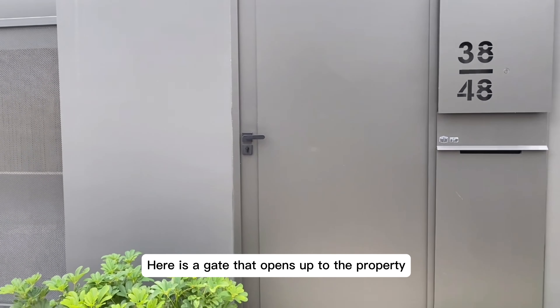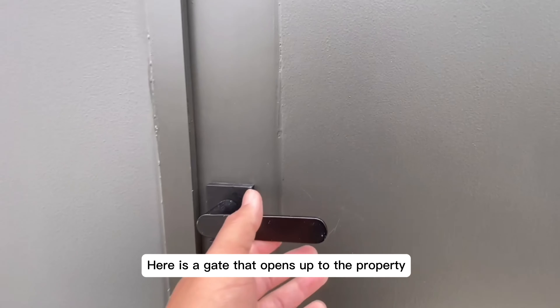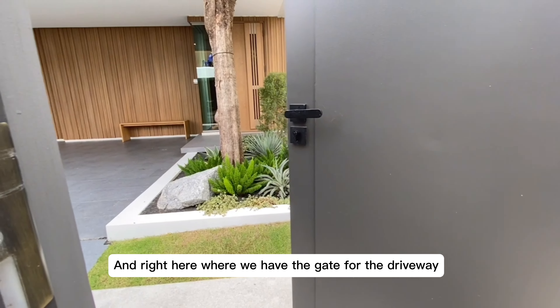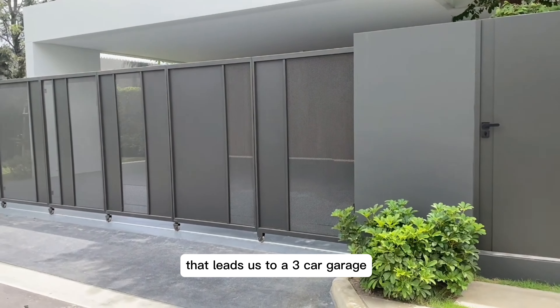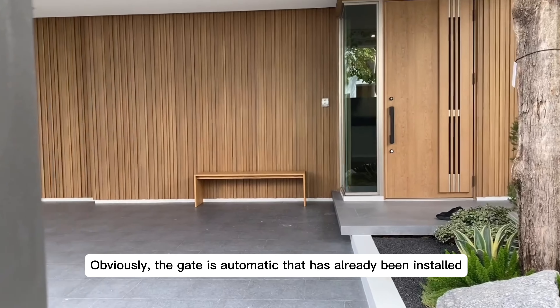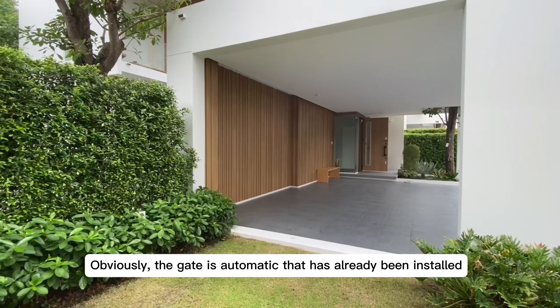Here is a gate that opens up to the property, and right here we have the gate for the driveway that leads to a three-car garage. The gate is automatic and has already been installed.